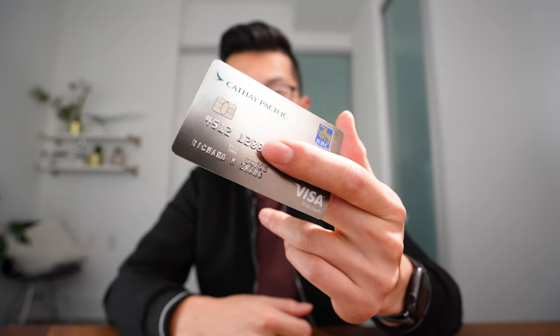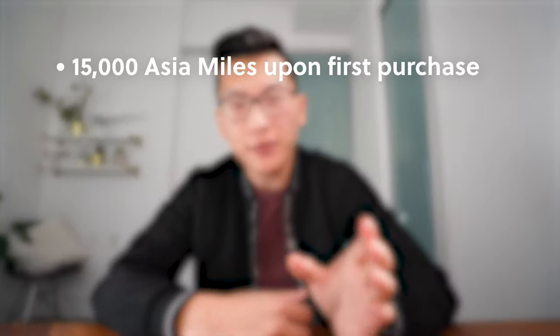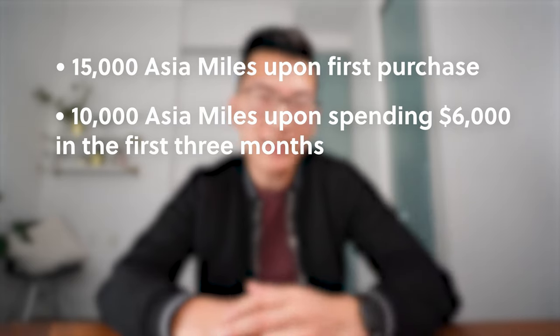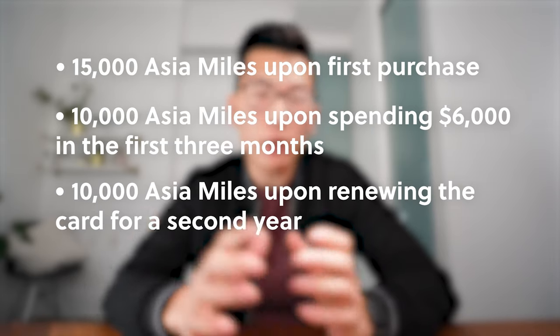In addition to converting points from credit card and hotel partners, the other way to earn Asia Miles in Canada is through the RBC Cathay Pacific Visa Platinum card. You'll earn a total of 35,000 Asia Miles: 15,000 upon first purchase, 10,000 upon spending $6,000 in the first three months, and 10,000 extra upon renewing the card for a second year. If you keep the card in the first year only, you're looking at 25,000 Asia Miles instead of 35,000.